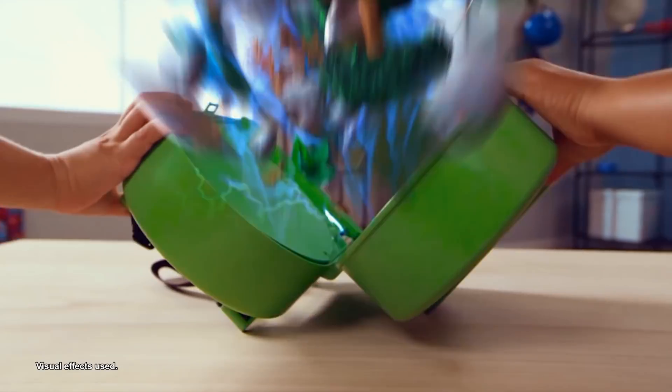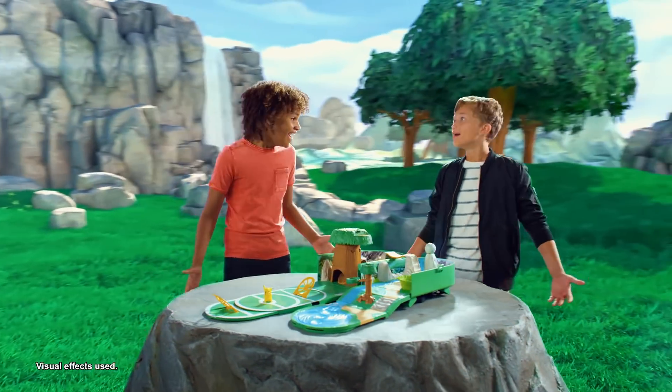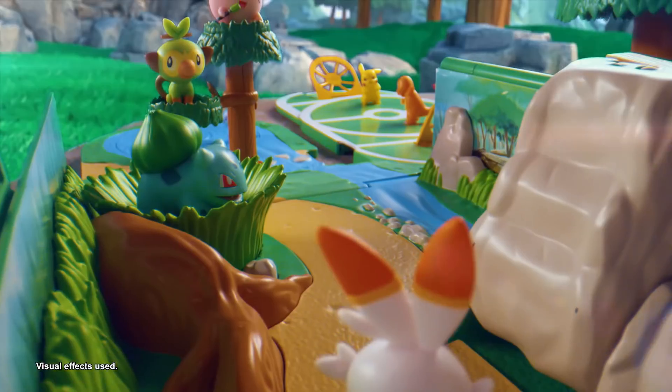Your next Pokémon adventure is about to begin! Enter the world of Pokémon with the new Carry Case playset!